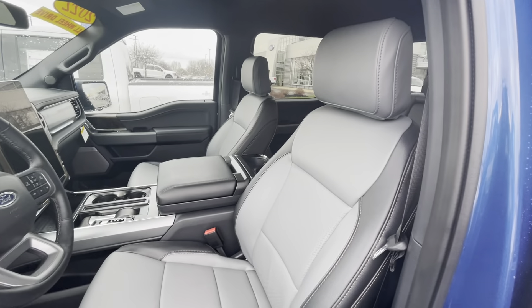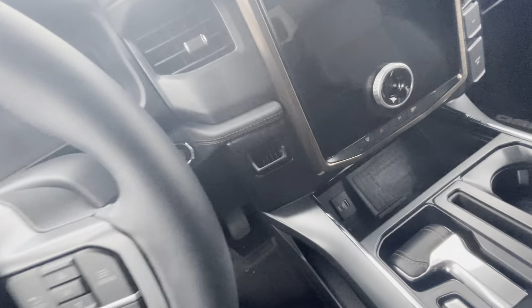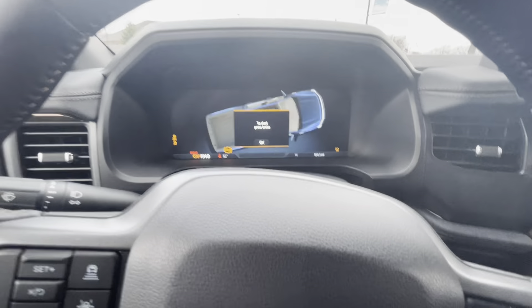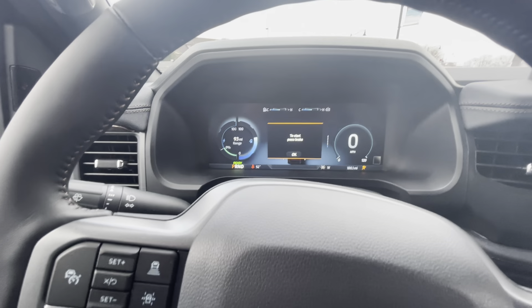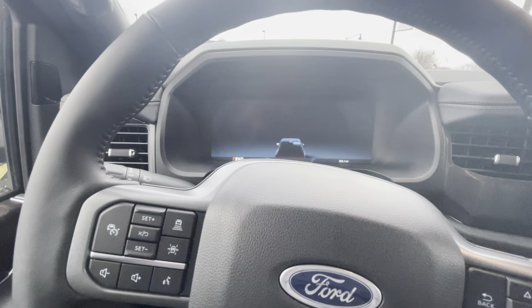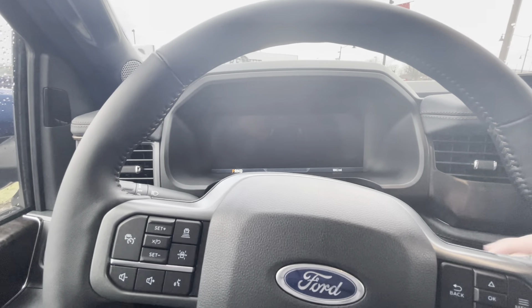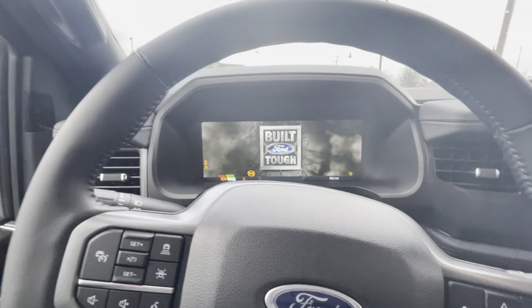Here's a quick look at the interior. Climb in and turn it on. I'm going to go ahead and power it up. Unlike a conventional truck, it will tell me when it's ready to drive. You don't hear the normal sounds that you would get in a traditional truck. So it is on.